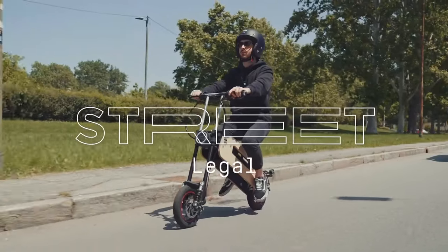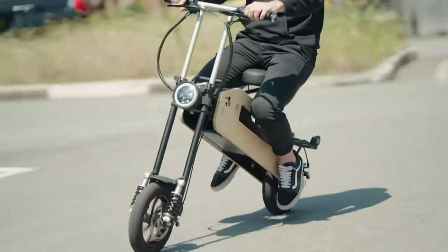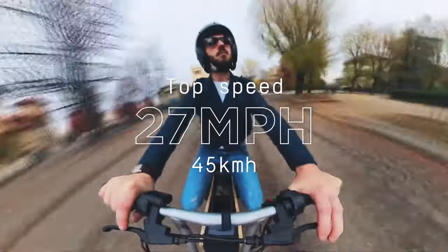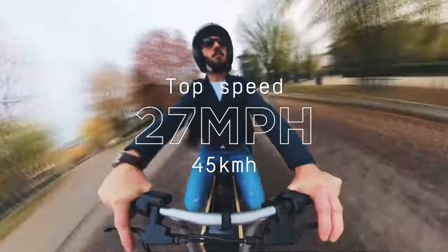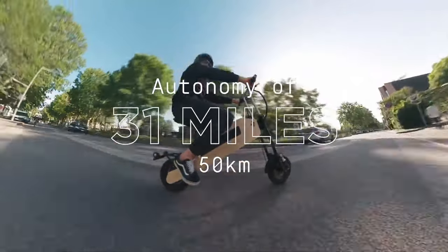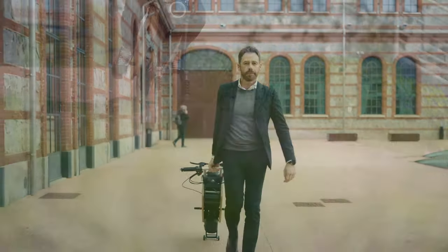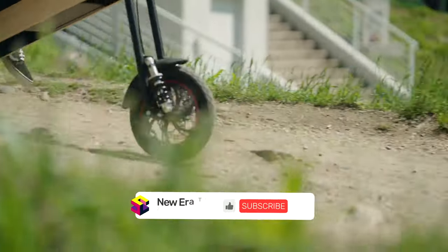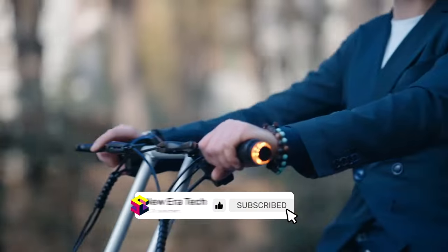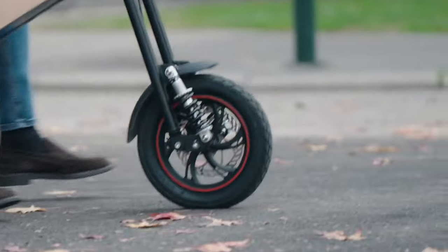Tom is fully street-legal and without the limitations that bikes and scooters have, so you will be able to cut through traffic. Tom is 100% zero-emissions, reaches a top speed of 27 miles per hour or 45 kilometers per hour, and has a range of 31 miles or 50 kilometers on a single charge. Its suspensions allow it to glide easily over rugged terrain, the engine can handle steep hills, its lights keep you visible, and its hydraulic disc brakes allow you to stop in complete safety.